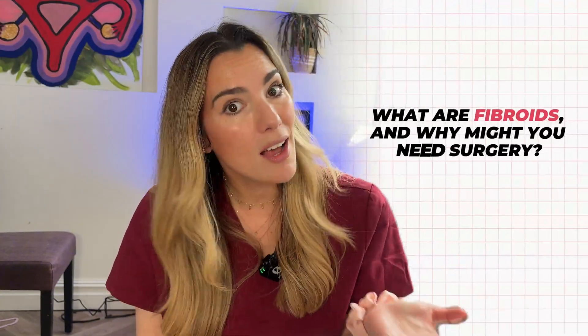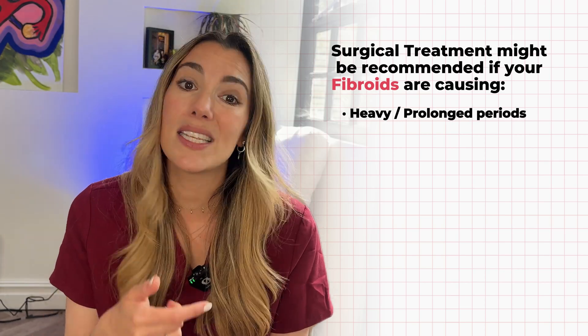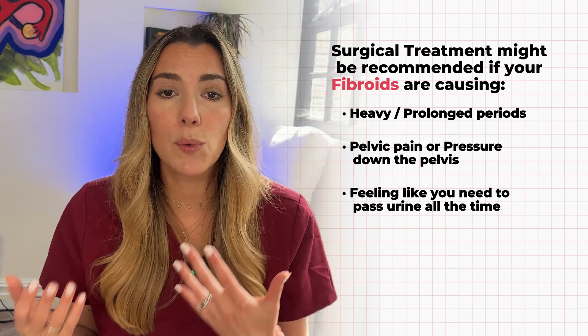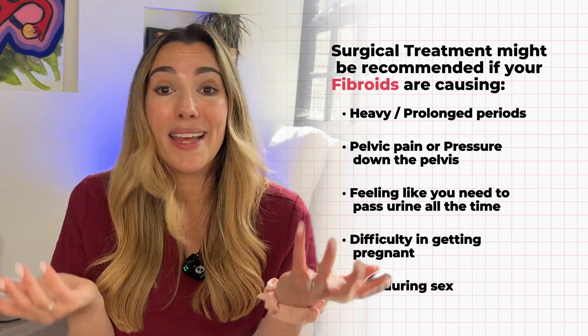First up, what are fibroids and why might you need surgery? Fibroids are non-cancerous growths that develop in or around your uterus. They're incredibly common — up to 80% of women will develop them at some point in their lives, often without any symptoms. But when fibroids start to cause issues, that is when treatment might be recommended. Surgical treatment might be recommended if fibroids are causing heavy and prolonged periods, pelvic pain or pressure, feeling that you need to pass urine all the time, difficulty getting pregnant, pain during sex, or a combination of all of the above.